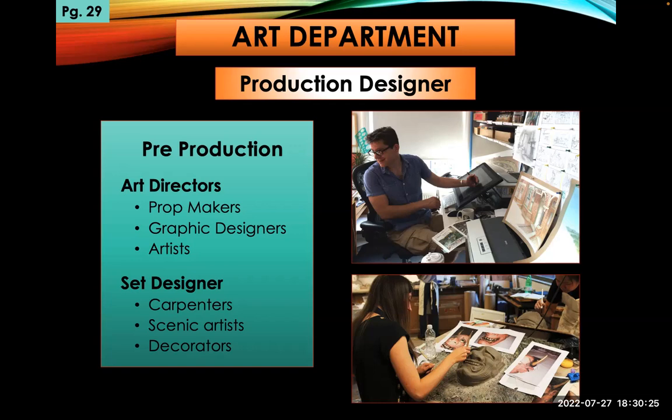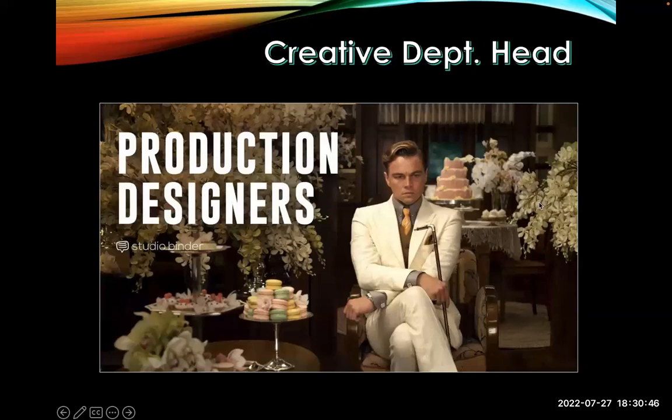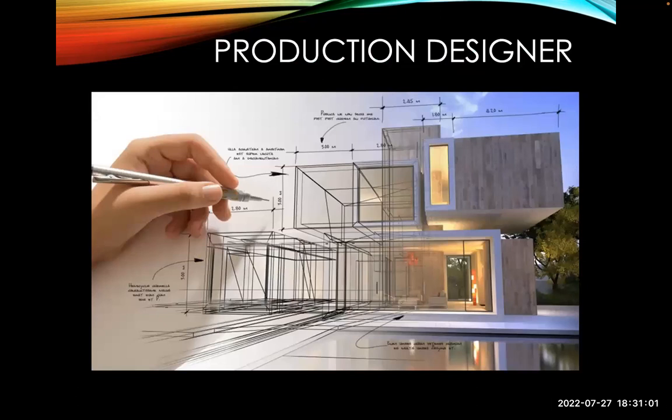The production designer will have several other people working underneath him — art directors and set designers. The production designer has the full set of skills, but these specialists may be working to become production designers. That includes prop makers, graphic designers, artists, carpenters, and so on — a whole team of artists coming together to make a film. The production designer is one of the top five creatives on a film, along with the director, the DP, the sound designer, and the producer. Production designers are hired by specific directors to get specific looks.